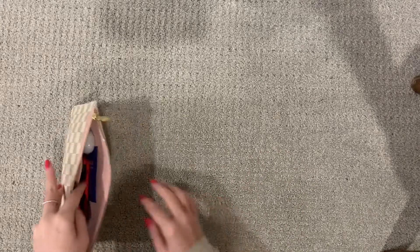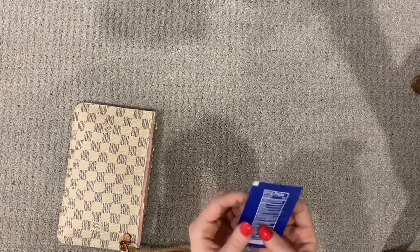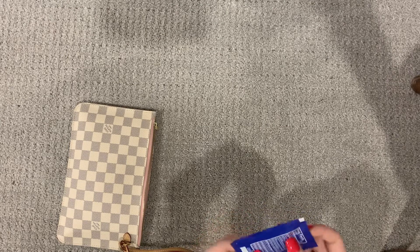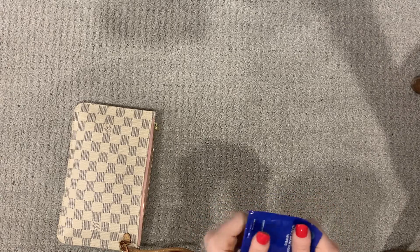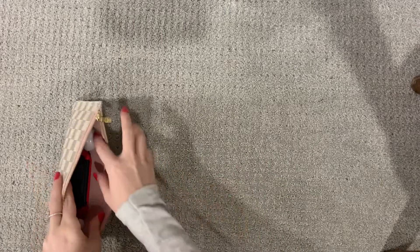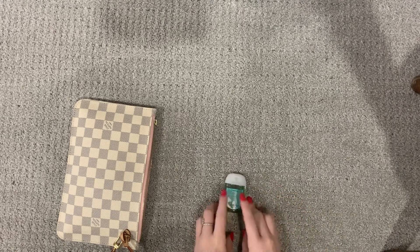The next item is a hand sanitizing wipe. Sometimes I like these better than just plain sanitizing. The next thing I have is also a sanitizer — this is from Bath and Body Works and it's Fresh with Sparkling Snow.